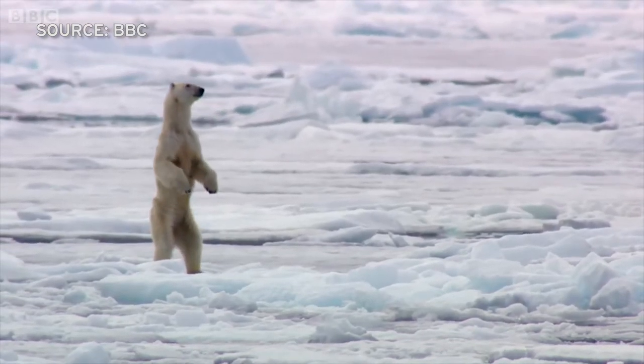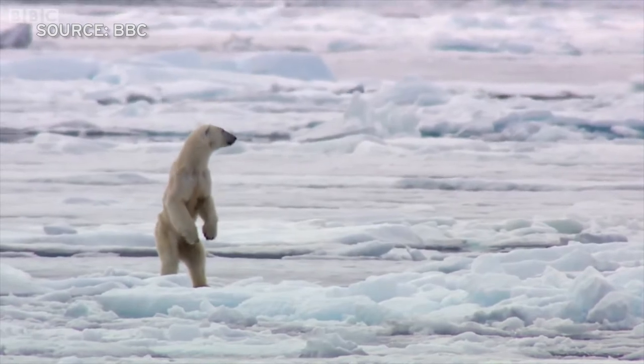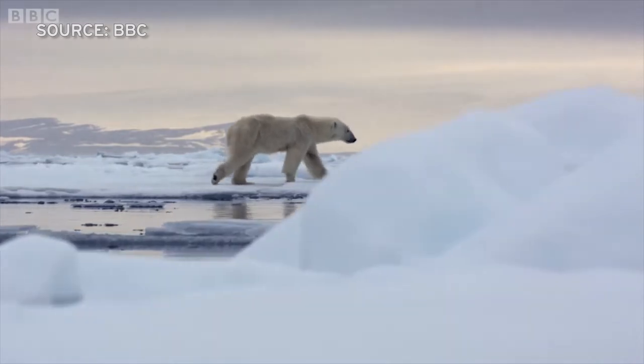Polar bears live in the extremely harsh Arctic environment. The landscape is wide swaths of ice. Understanding the condition of that habitat is key to understanding the large bears that carve out a life there.